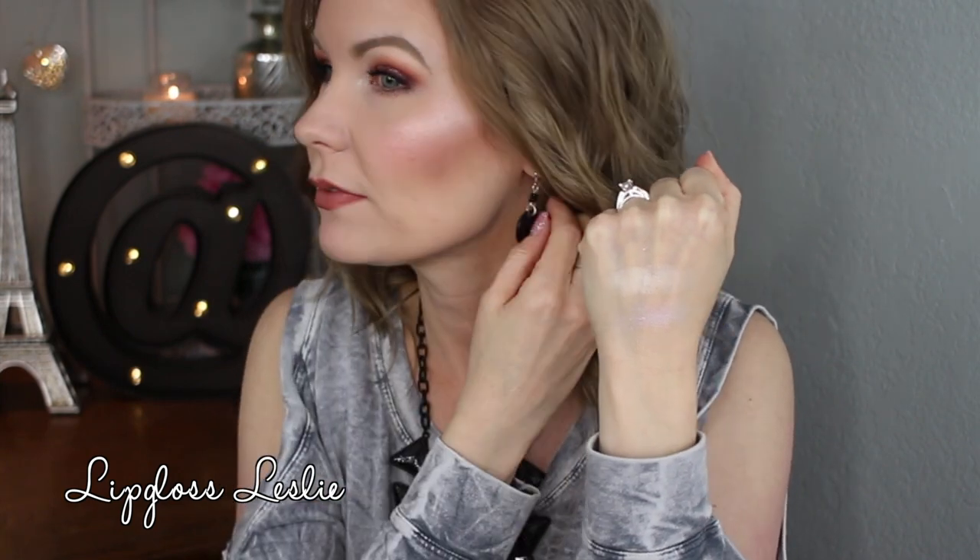I ordered a couple of these from MAC — these are the Extra Dimension Skin Finishes, the duo chrome ones. I got Soft Frost, which is kind of a pinky-purpley duo chrome color, and then Double Gleam, which is more golden champagne. I do have Double Gleam on today on the inner corners of my eyes. They're really pretty, but if you have the Makeup Geek duo chromes, I don't think you necessarily need these. The Makeup Geek ones are my favorites formula-wise.